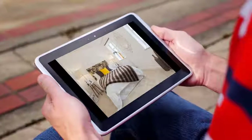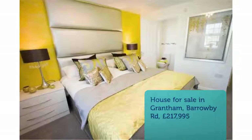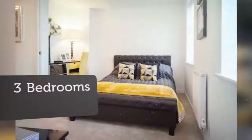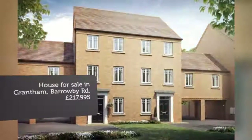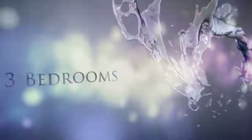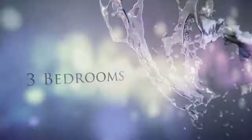Key Features: Bi-fold doors leading to the garden, stylish dining kitchen with family area, 3 double bedrooms and a further single bedroom, 2 family fitted bathrooms, garage and carport with driveway and parking for up to 3 cars, over 1,400 square feet, and Grantham Town Centre nearby.